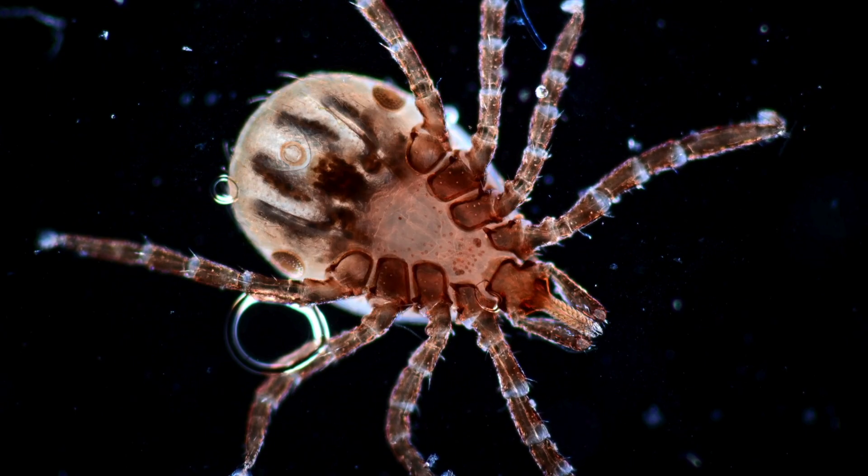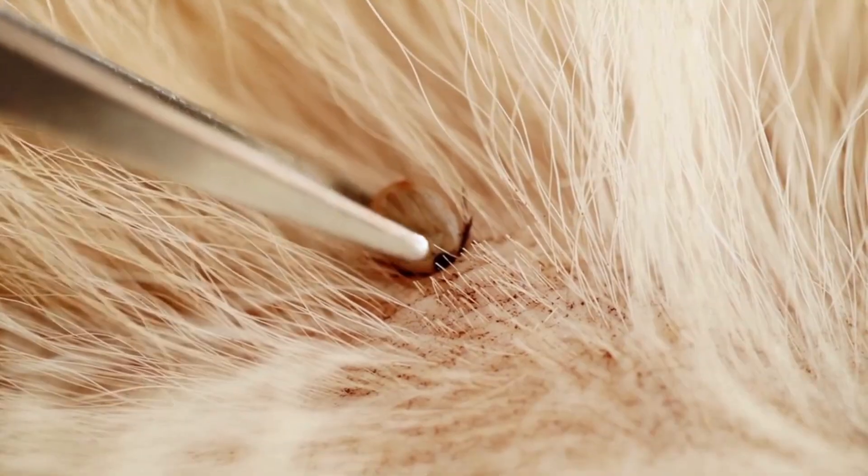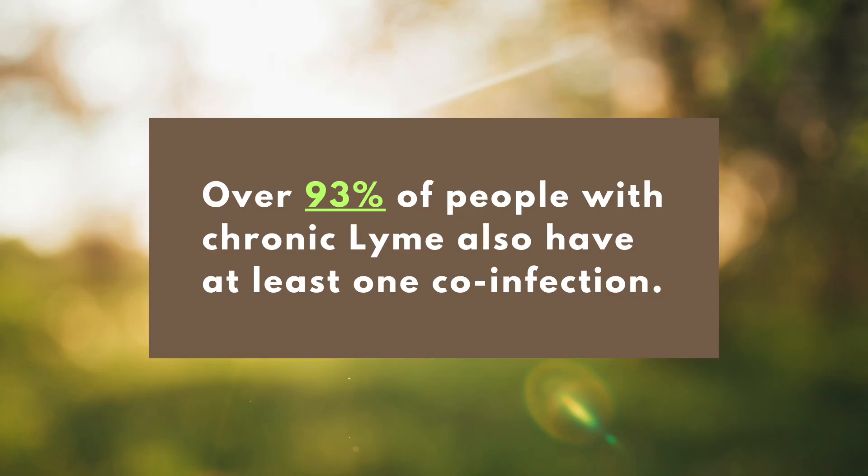When we look at ticks, we call them nature's dirty needle. This is because they are blood-sucking organisms that will go on any mammal — dogs, horses, deer — to get a blood meal as part of their life cycle. Anything that directly feeds on blood can carry a multitude of pathogens. While the most famous is Lyme, there's a host of other infections that they carry. Particularly, we find that over 93% of people who are chronically sick from Lyme have co-infections, meaning Lyme is very rarely alone.